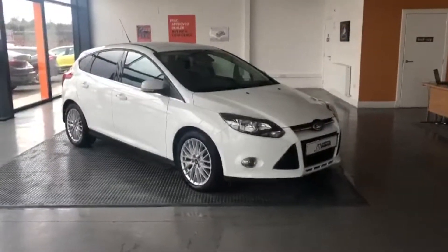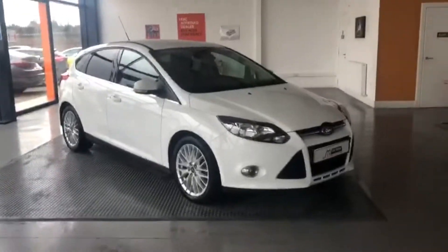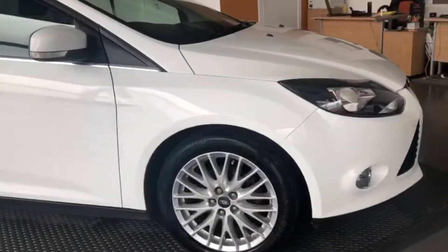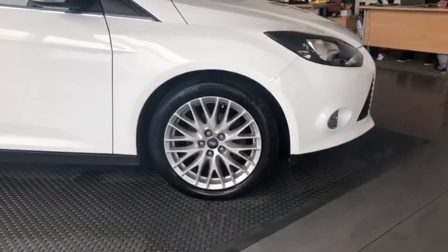Here we have the Ford Focus, it's the 1.0L ZETEC Navigator model, finished in white. Nice alloy wheels which are all in nice condition.